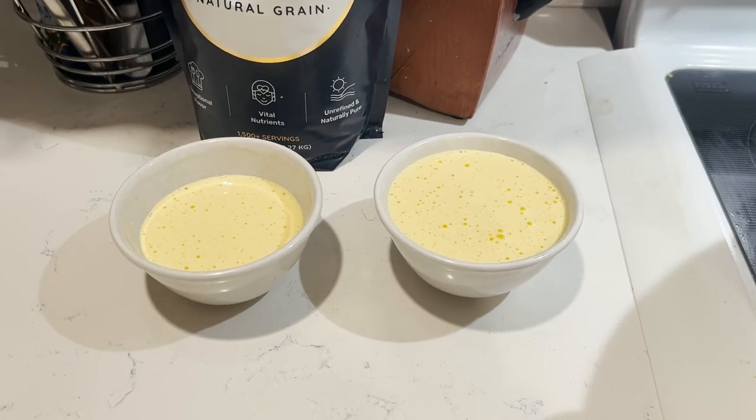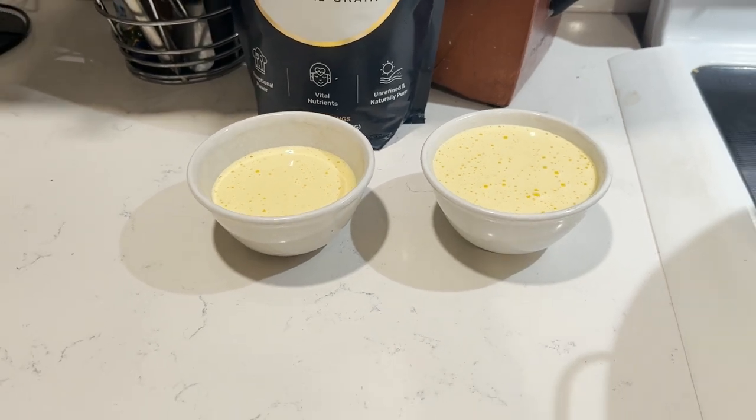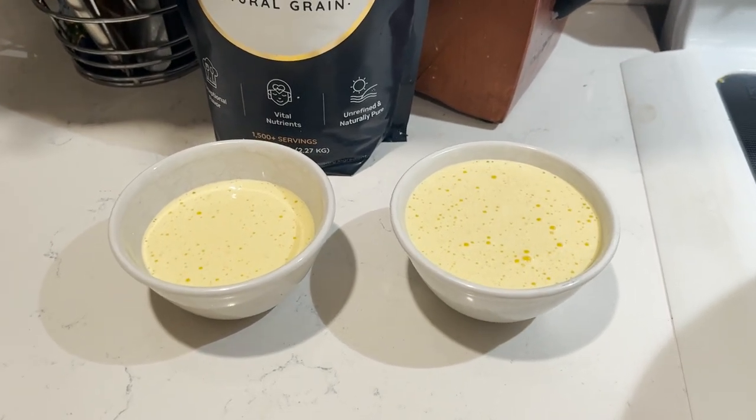Here's our Russian custard that we're having after dinner to get in the rest of our egg yolks for the day, as well as just being a really nice delicious treat.